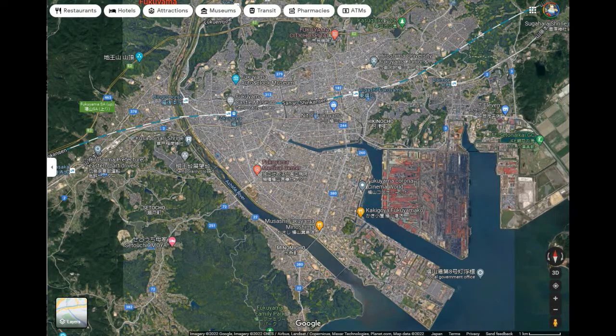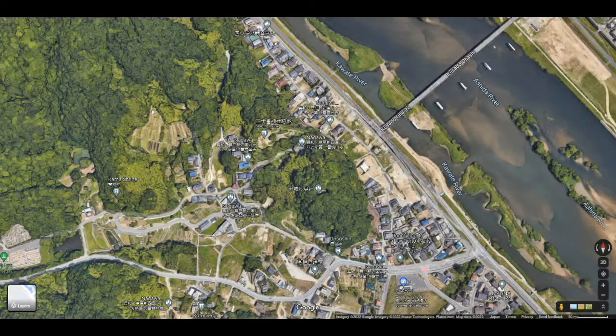We saw a bit of that in Tomonura, as I showed you. And here's another practical example from my metal detecting trip — I went across the river to Bingo Nakayama Castle.